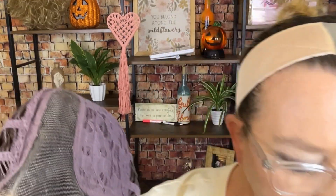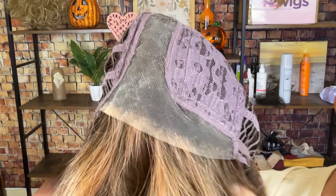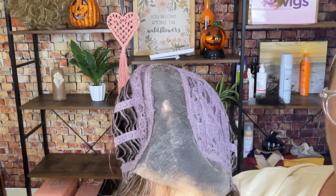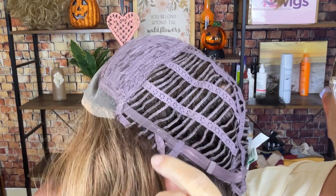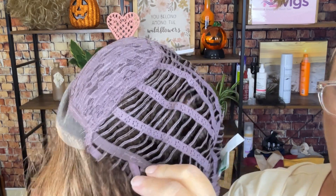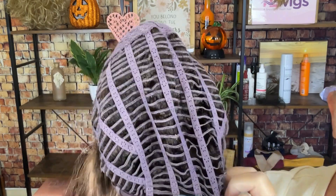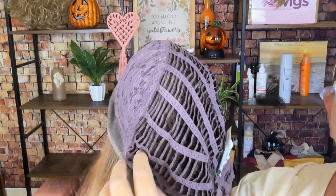So the first thing I'm going to do is show you the inside of the cap, get that out of the way, and then we will discuss a little bit more about this style and color. Here you can see you have your temple to temple lace front, a left side lace part, ear tabs with bendable stays, an extended nape, and hook closures.